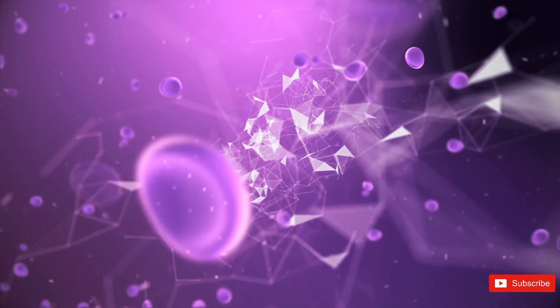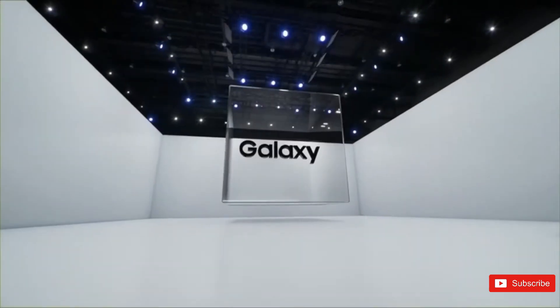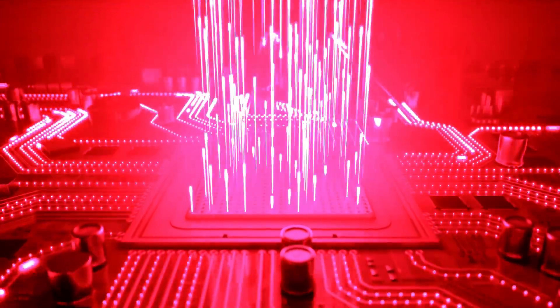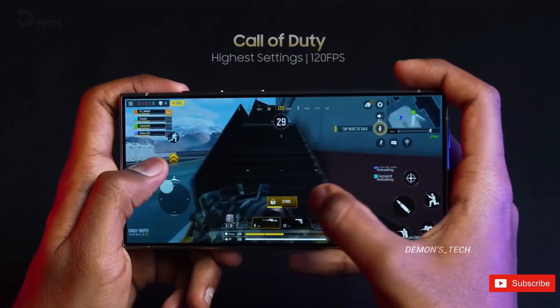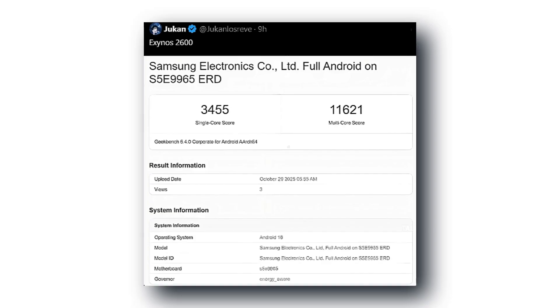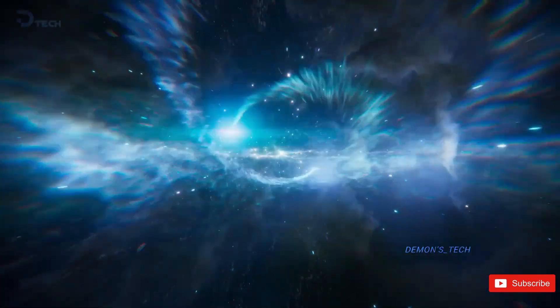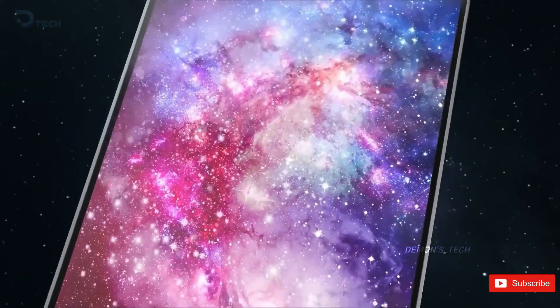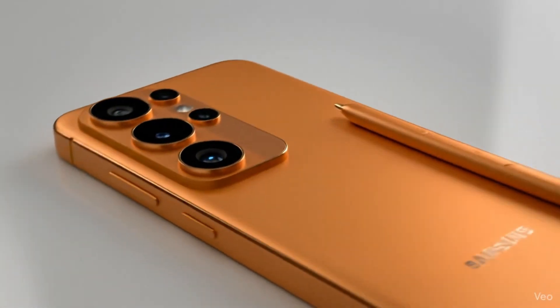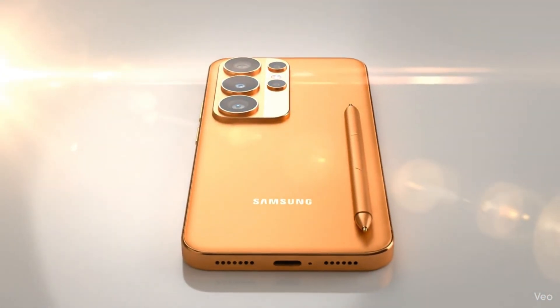Just when the conversation was starting to fade, the Exynos 2600 popped back up — and this time it's making real noise. An underclocked version quietly appeared on benchmarking charts, then the faster original version resurfaced. People started realizing Samsung might be testing not one, but two versions of its first-ever 2-nanometer processor. Imagine a tiered strategy: the fastest version goes into the S26 Ultra, and the tuned version goes into the S26 Plus and base model. That's smart — it gives Samsung control over performance, pricing, and thermals, all without making users feel like they're getting a lesser phone.